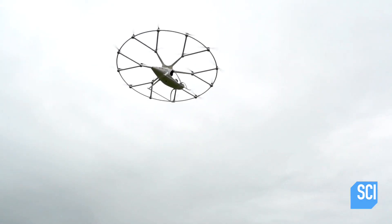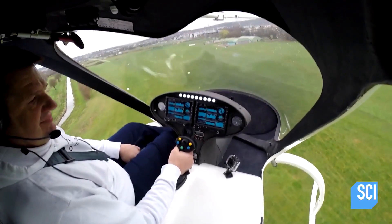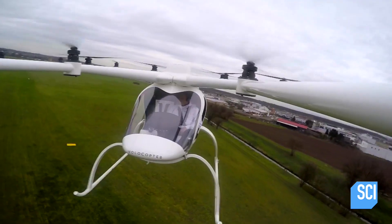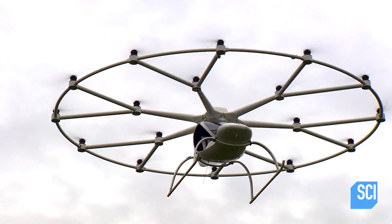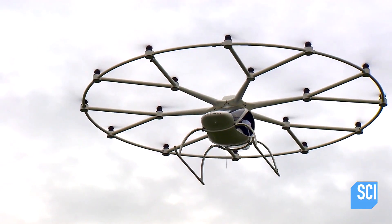I love the Volocopter. If they want someone to test it out, I would volunteer. The Volocopter notched up nearly 5 million views online and is being hailed as the future of commuter vehicles. But what makes this flying machine so unique?